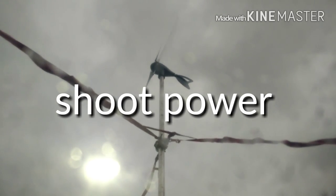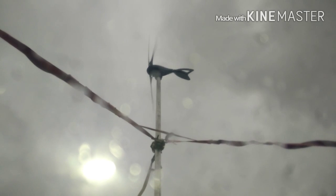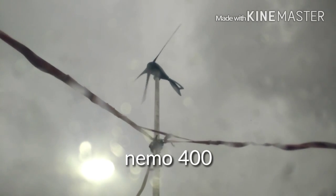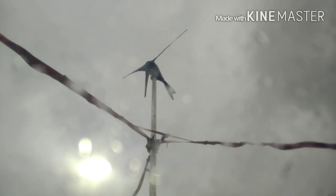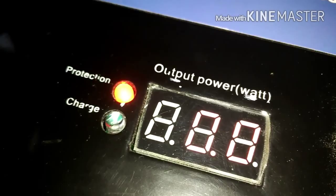I imported three Shooting Star Power Nemo 400 wind generators direct from China. The one I'm testing on my boat is repeatedly failing, going into protection mode and then not resetting.